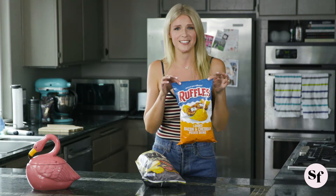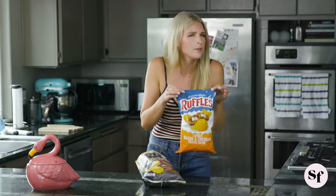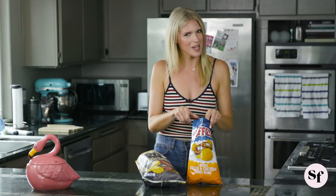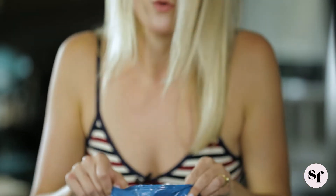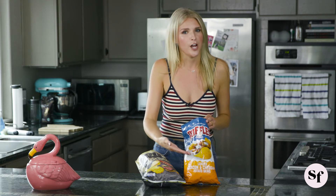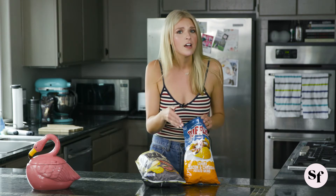We have Ruffles loaded bacon and cheddar potato skins. Could it really be bad? Ruffles, that also opened with ease — thank you. Smell the cheddar — I do. It has a little flex. Where's the bacon? I'm waiting for it. I'm not getting it. There is very little that distinguishes this loaded cheddar and bacon potato skin Ruffles from a regular cheddar Ruffles. It's the same thing.